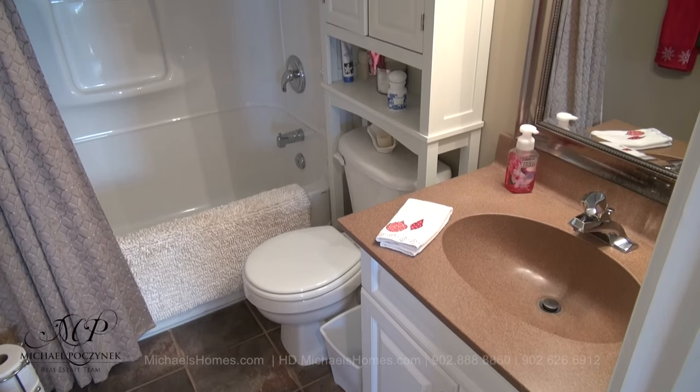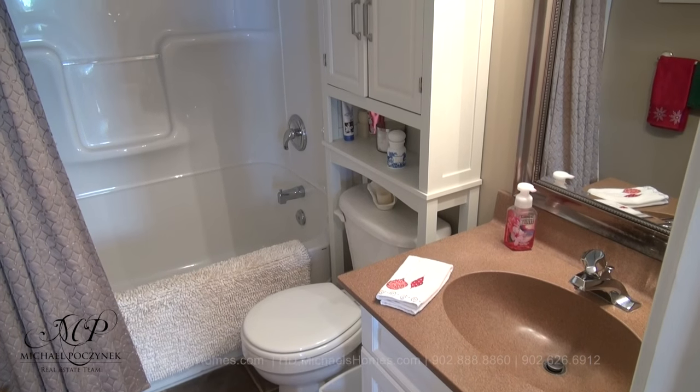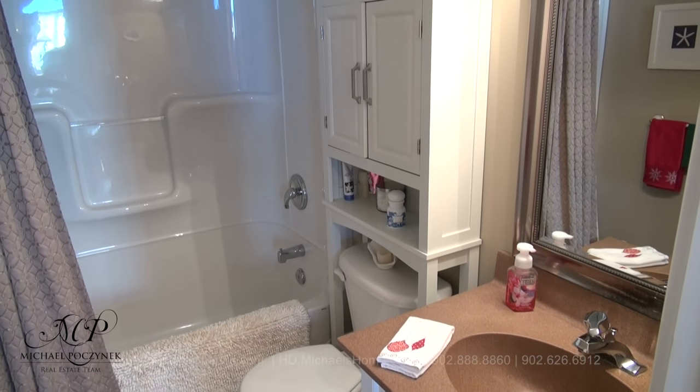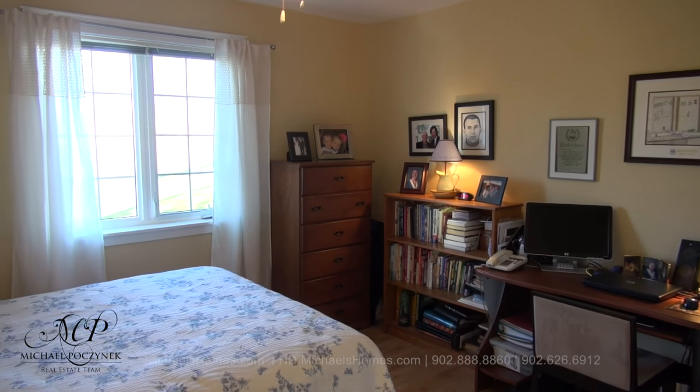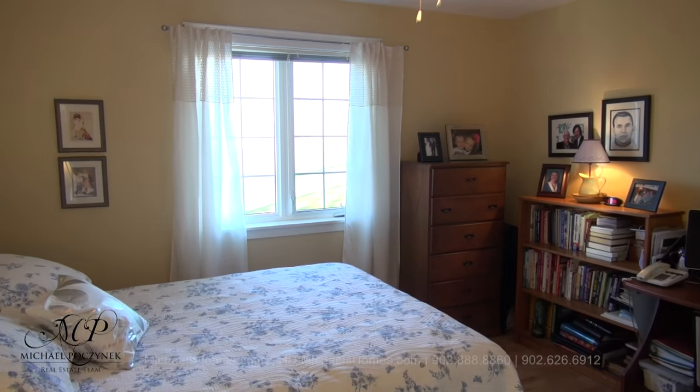Across the hallway from there, we have a full bathroom, which offers a tub and a shower. Next to that is this bedroom here, which comes complete with a large closet and country views.